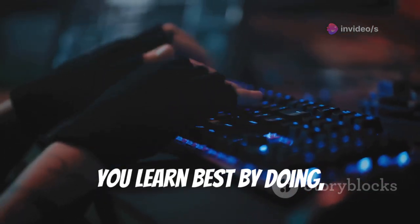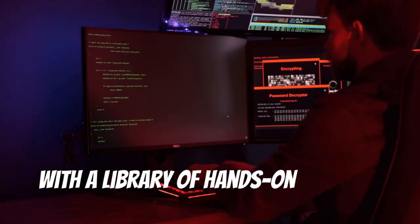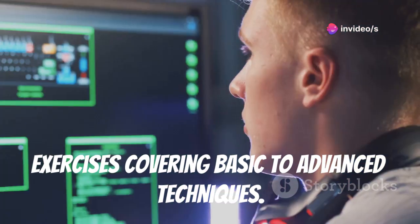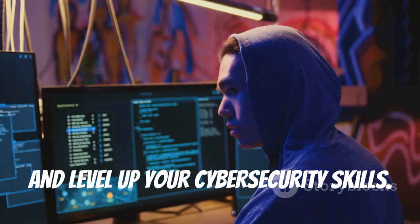If you're like me, you learn best by doing, and that's where TryHackMe comes in. This site offers interactive learning with a library of hands-on labs and exercises covering basic to advanced techniques. For a more engaging way to learn, check out TryHackMe at www.tryhackme.com and level up your cybersecurity skills.